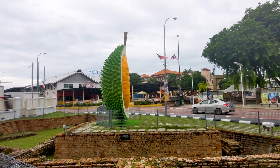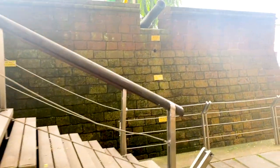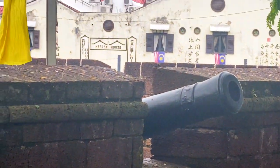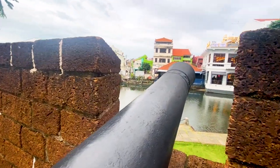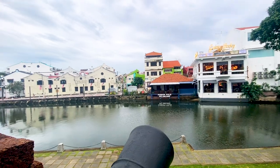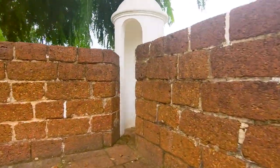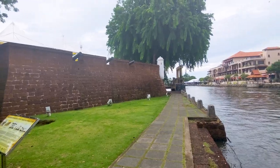It's marked by a giant durian. We're going to go up and check it out. I can't believe we're going to get to walk on this fort. This part of the artifacts includes Dutch and Portuguese elements. And the view from here — let's check it out. Here's the fort from the front side.